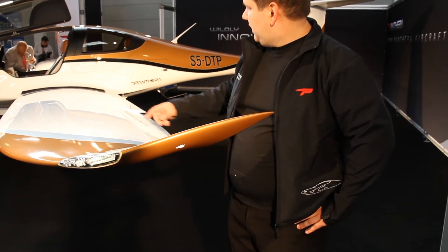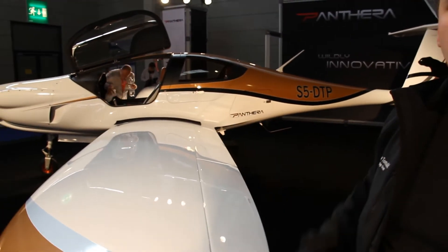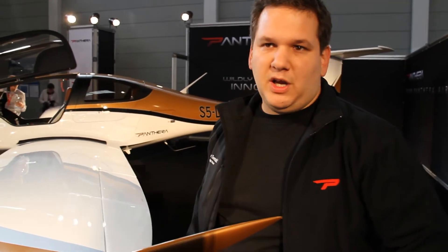Here you can also see how clean the wing is both on the top and on the bottom, and all of this contributes to the overall very low drag characteristics of the aeroplane. On the bottom side, where you typically find outside braces and hinges for the flaps, we have nothing to show because all is internal and nothing is creating extra drag.